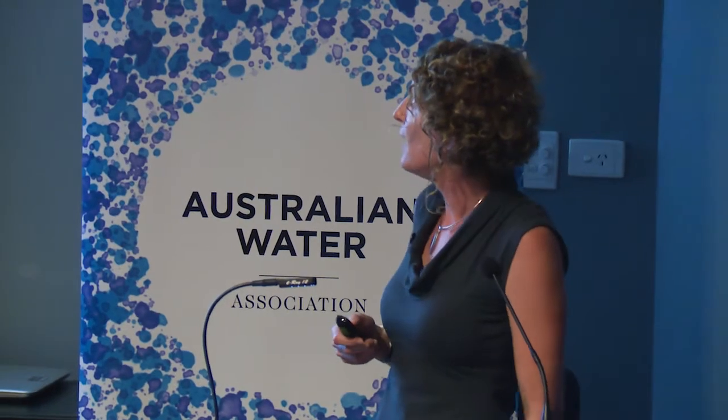Thank you very much to the conference organizers for the opportunity to present the results of our study, which was funded by Power and Water — a joint project between Power and Water, CDU and MENCIS.